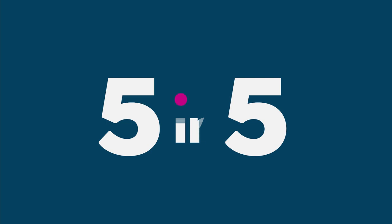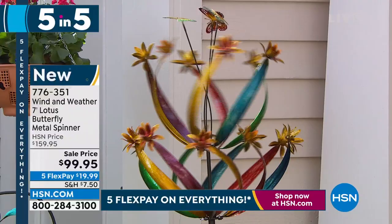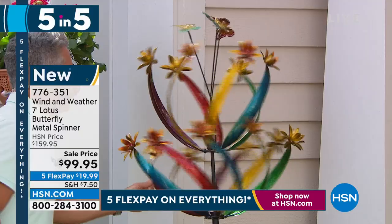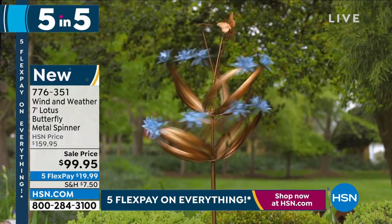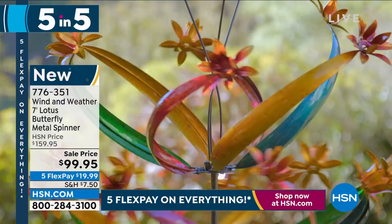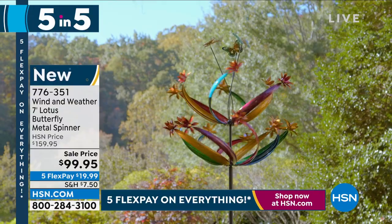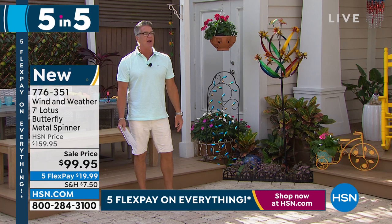If you got sold out of our other spinner, let me show you this guy — the Wind and Weather seven-foot lotus butterfly spinner. I don't have much wind out here today but look how beautiful it is when it spins. I have it at a $50 discount today, available in multi-color or verdigris. It weighs only about nine pounds, it's seven feet tall, and it gives you the most beautiful display. I have 200 left — item number 776-351.